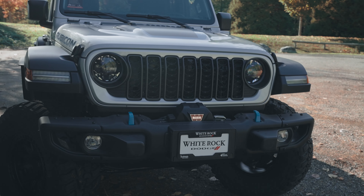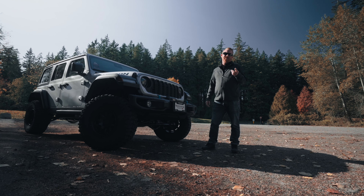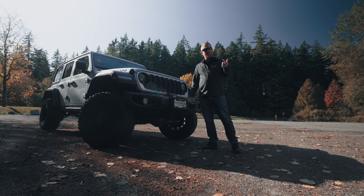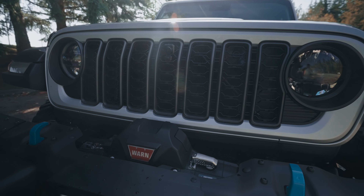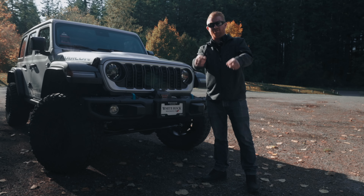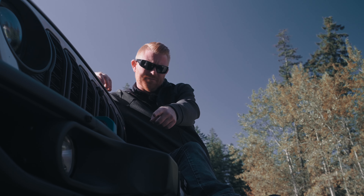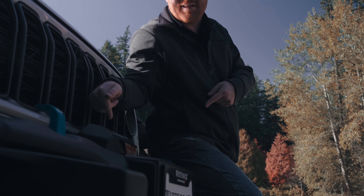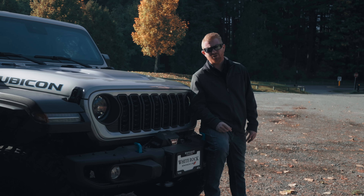By Jeep's reckoning, that will give you 25 miles of whisper-quiet electric adventure — a couple hours of tip-toeing around the trails without disturbing the wildlife. And here's the brilliant part: if you find yourself drained of all electron juice, the turbocharged four-cylinder engine fires up and powers all four wheels down the trail, ensuring that you're not stuck in the woods pondering the inadequacy of electric infrastructure.